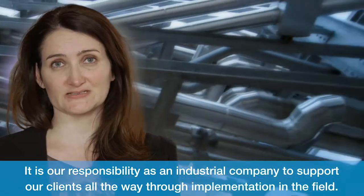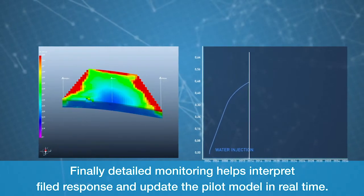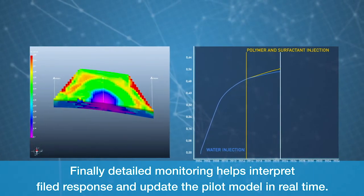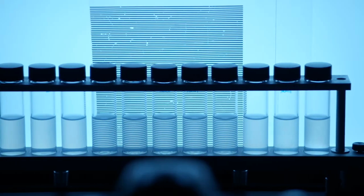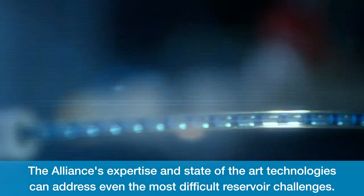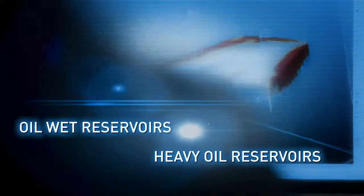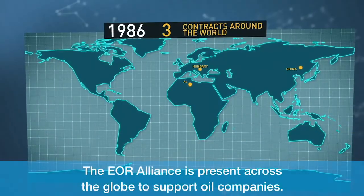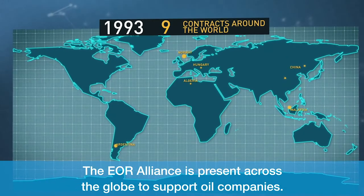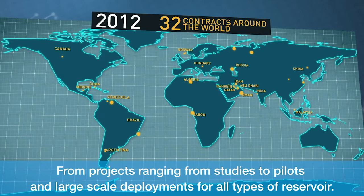It is our responsibility as an industrial company to support our clients all the way through implementation in the field. Finally, detailed monitoring helps interpret field response and update the pilot model in real time. This allows us to recommend any potential adjustments. The Alliance's expertise and state-of-the-art technologies can address even the most difficult reservoir challenges. The EOR Alliance is present across the globe to support oil companies for projects ranging from studies to pilots and large-scale deployments for all types of reservoir.